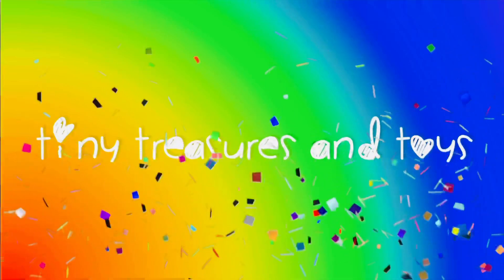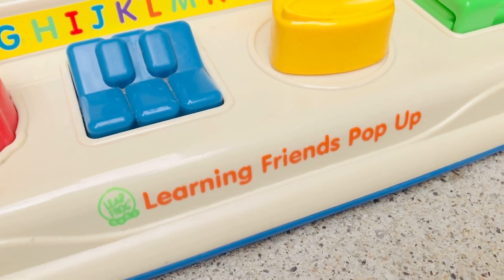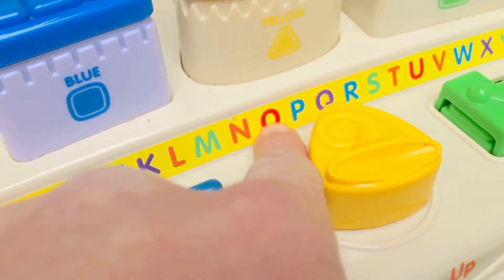Hello and welcome to Tiny Treasures! Today we're going to have some pop-up fun with our LeapFrog Learning Friends pop-up toy. You can see we have the alphabet all the way across the toy, A to Z.